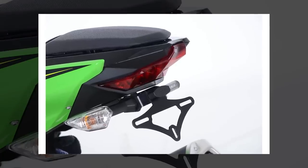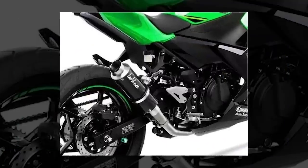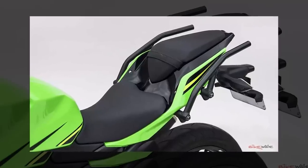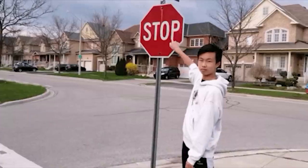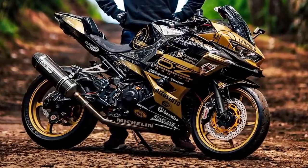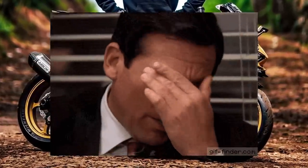So beyond a tail tidy to clean up the rear section, a slip-on for style and sound, and maybe an improved seat or grips that alleviate a point of annoyance in an otherwise perfectly suitable bike — just stop there. Don't get caught up in the modification hysteria. It's a dangerous road that only ends up leading to heartbreak and despair.